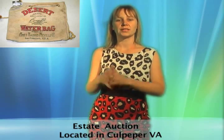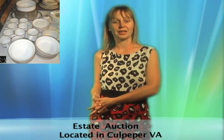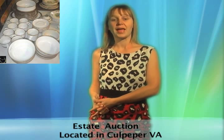This is part two of the Vanderbilt Estate located in Culpeper, Virginia. Features include primitives from Europe and the US, china, glassware, stoneware, pottery, artwork, antique furniture, vintage toys, and much more.